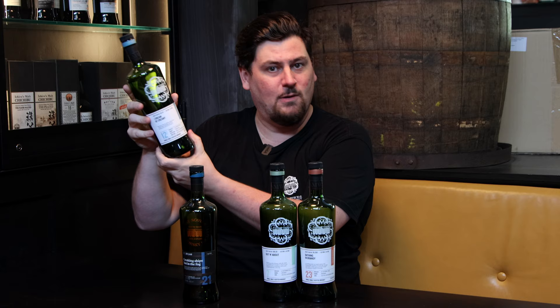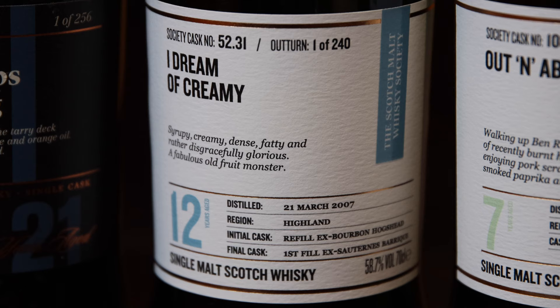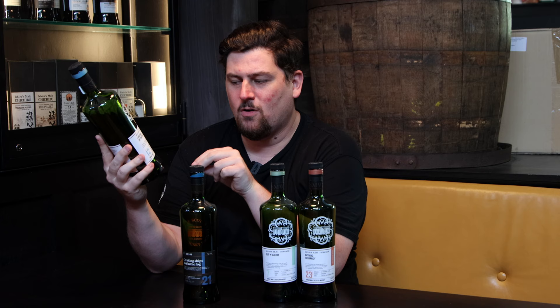You can take this adventure into the spirit and discover some new things. A perfect example is cask 52.31, 'I Dream of Creamy'. This was a member favourite — a juicy oak and vanilla 12-year-old that had, I think, 10 years in refill ex-bourbon hogshead and then a final cask in a first fill ex-Sauternes barrique, as it says on the label. We like to provide full transparency of the wood.